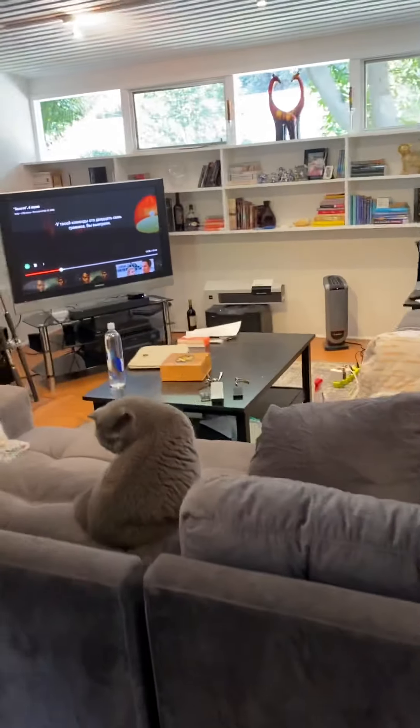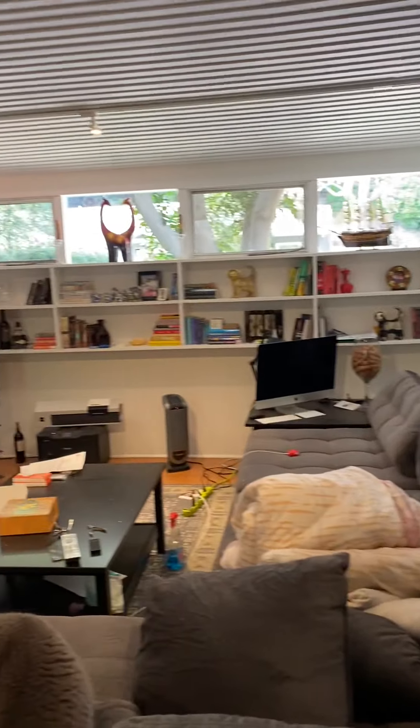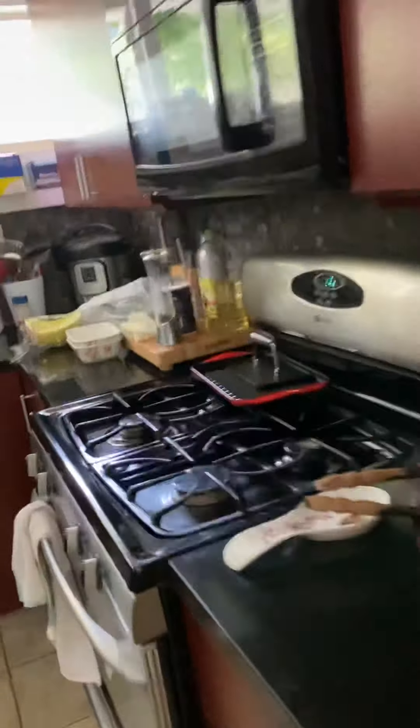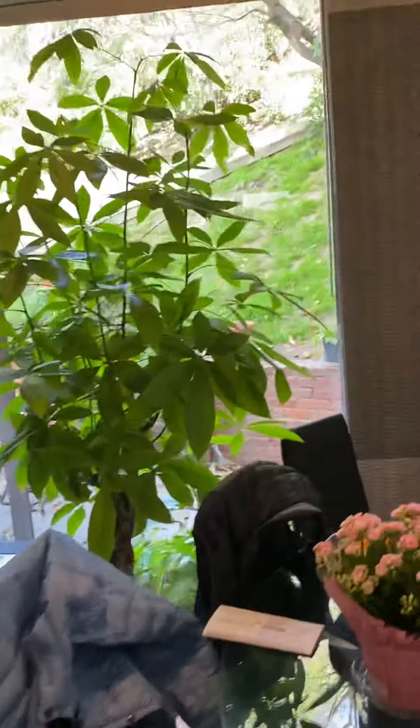From here we go up the stairs to the middle level. This is the living room here. There's a dining area and the kitchen with a door to access the outside. I'll end up in the backyard in a minute.